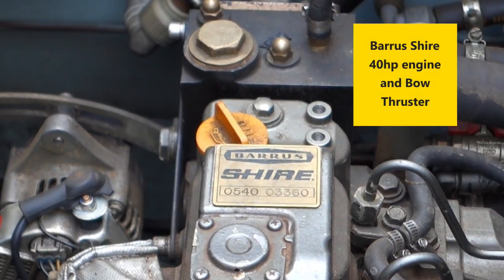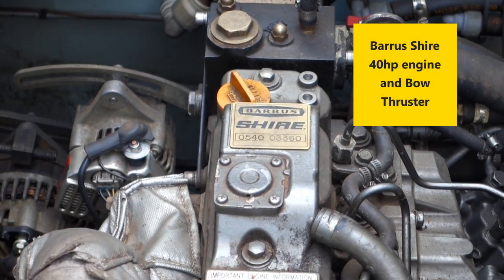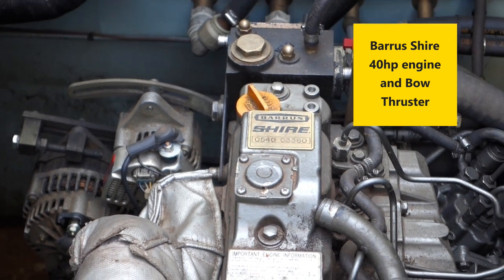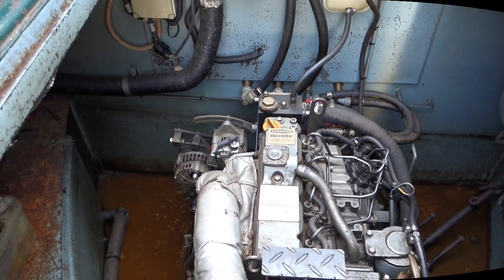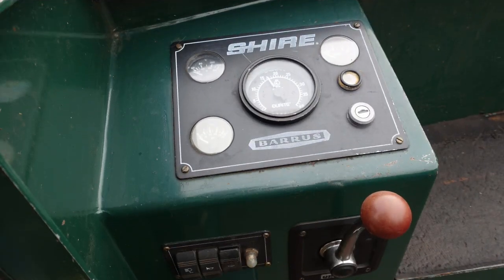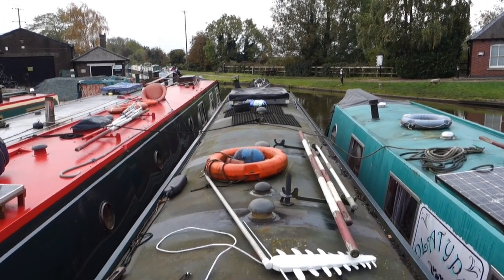Beneath the boards, Mandalay has a Barrus Shire 40hp engine with twin alternators and a bow thruster. The engine room is insulated. There is a tonneau cover for the semi-trad rear deck and a roof box for the storage of essential items.